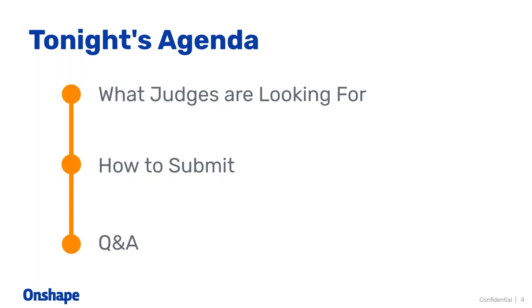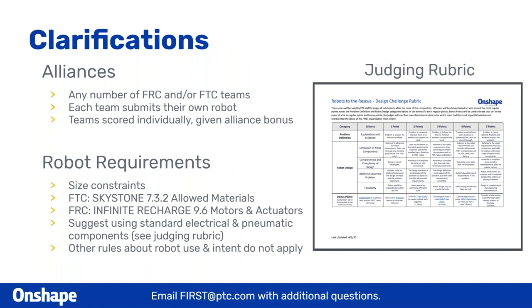Tonight's agenda: we're going to start by taking a look at what judges are looking for in your submissions, how things are going to be graded and scored, just to give you a better idea of how to tailor your submissions. We're also going to quickly go over how to submit, what the submission process is, and just making sure you're all set to do that. Then finally, we'll end with some Q&A.